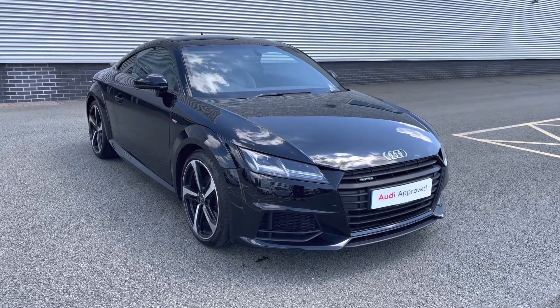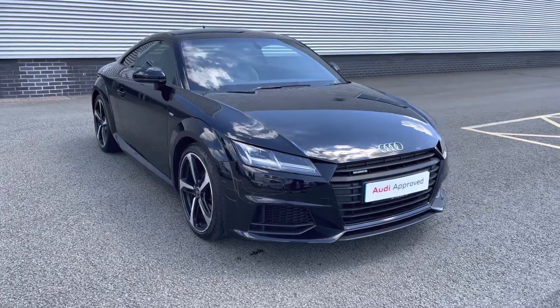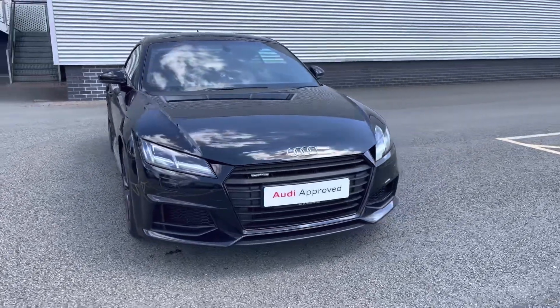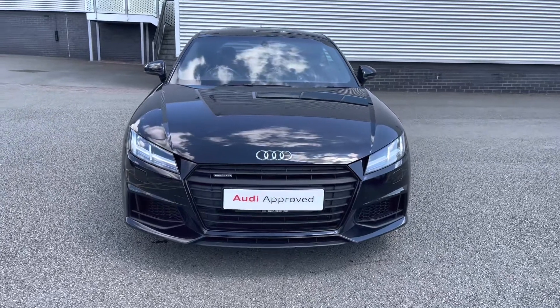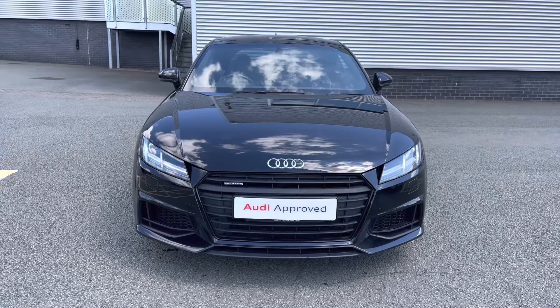Hello and welcome to Stoke Audi. Today I'll be walking you around this 67 plate Audi TT Coupe Black Edition. If you're interested in this model, please don't hesitate to give our sales team a call on 01782 488 205.